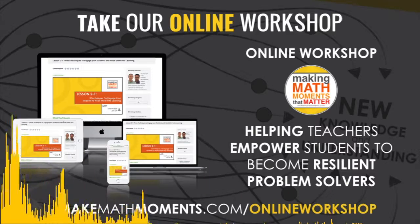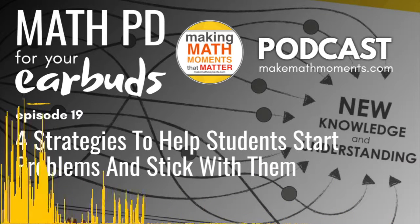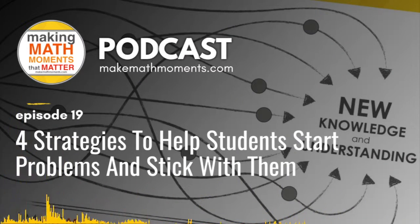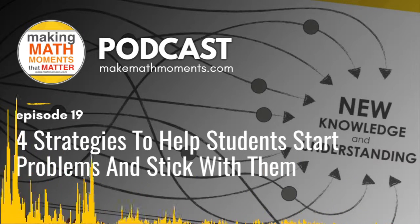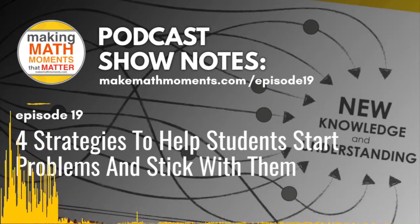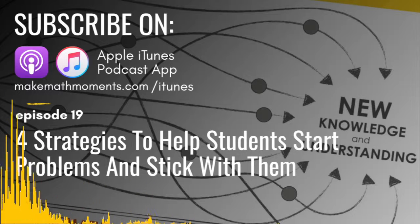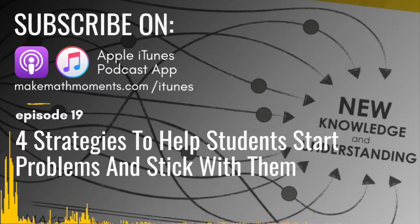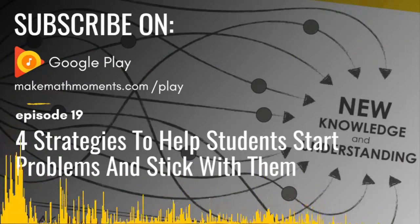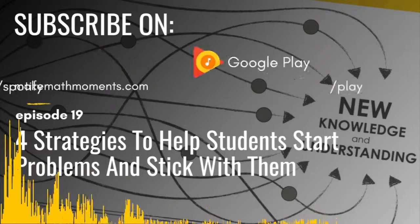And now, on to the webinar replay. If you look at this animated GIF, I think we've all felt like this little boy after a math lesson. You spend a significant amount of time planning, things move along just as you thought — but then you come to the end of the lesson, ask students to try something on their own, and the same group of students get started while the others just sit there and wait. We've been there before, and we want to explore four strategies to help those students get started and stick with problems.